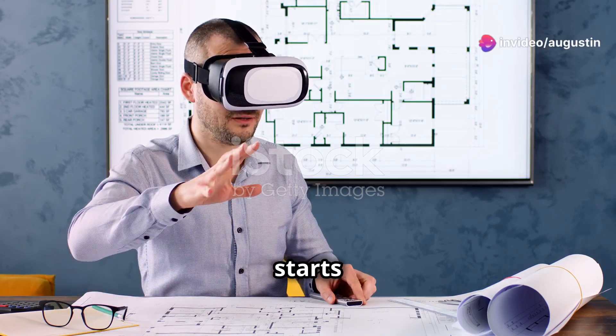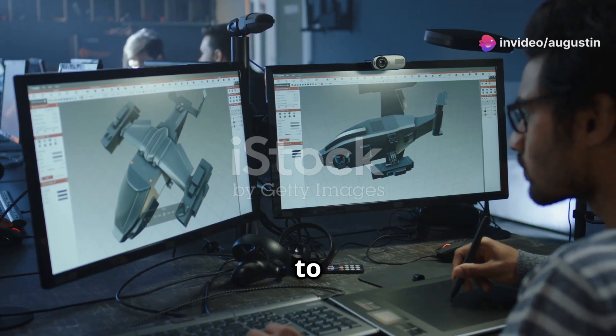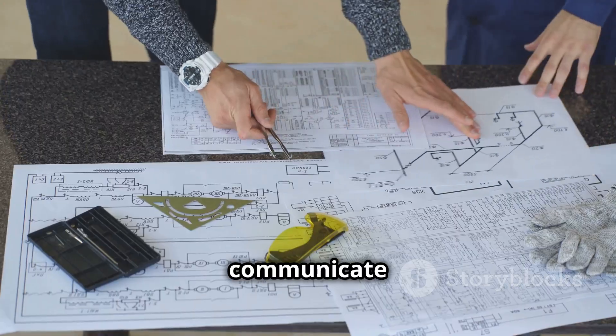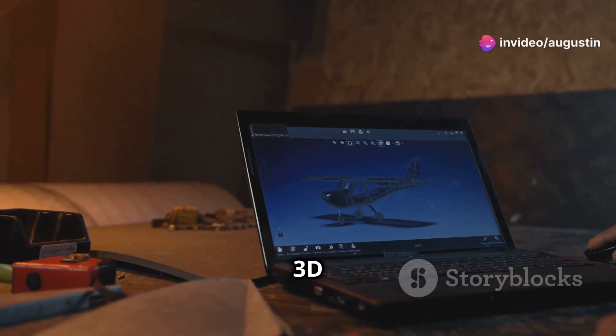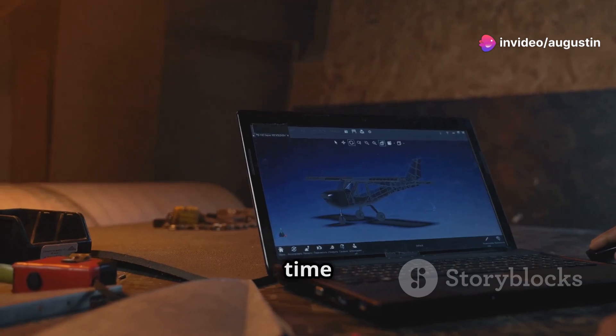Building an airplane starts with a virtual model. We simulate stresses and test designs to identify potential problems. Blueprints are a language shared by engineers — they communicate complex ideas with precision. Engineers create 3D models to analyze from every angle, and digital prototyping saves time and money.